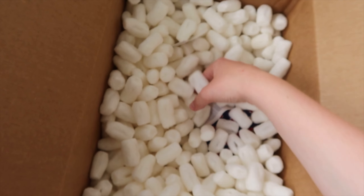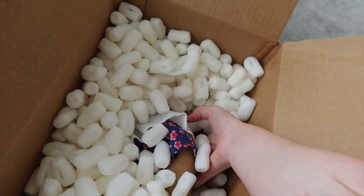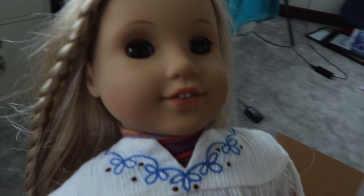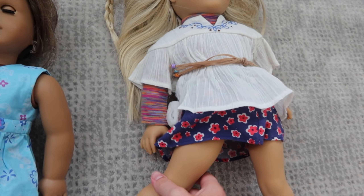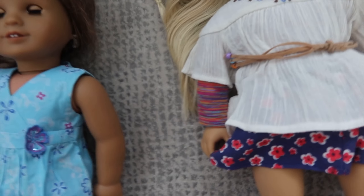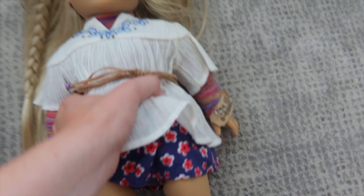The next doll comes with her original Pleasant Company outfit, so she's probably a Pleasant Company doll, which is pretty cool. She still has her original braid, and she isn't white-bodied. Her limbs are also very loose — it's Julie. She still has her original braid, which looks pretty good. She's in pretty good condition, all things considered. Let's see what year is on her tag.